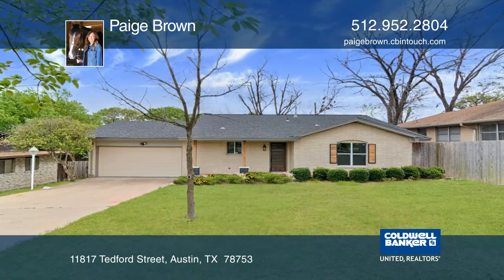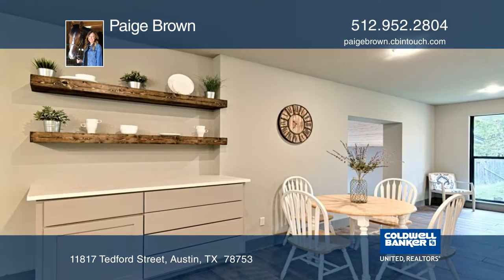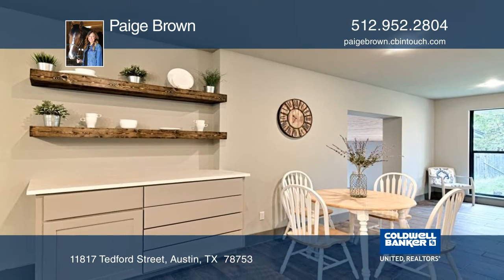This gorgeous remodel has white and gray silestone countertops, custom cabinetry, cedar accents throughout, custom tile work, and so much more.